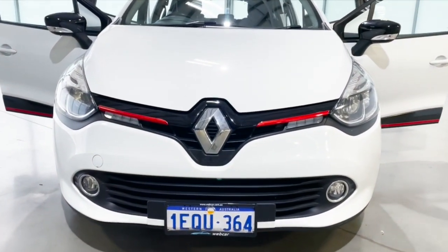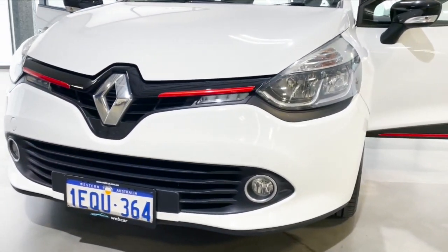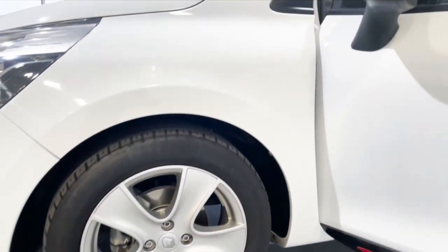It comes with a partial chrome grille with LED lights, fog lamps, 16-inch alloy rims, and works on an engine stop-start system.